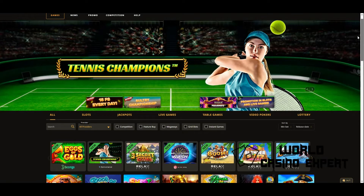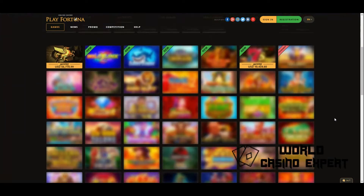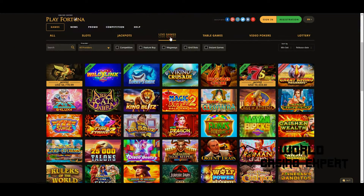We will tell you more about its nuances in the Play Fortuna Casino review below. The official website of Play Fortuna has placed multi-genre slot machines and other types of casino games in its catalog, provided for playing for money and in demo mode.